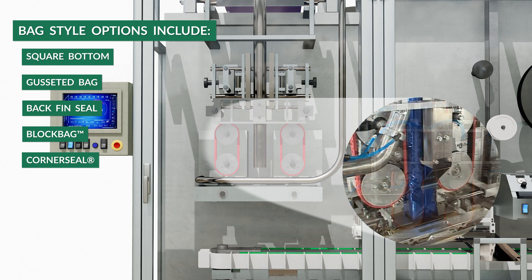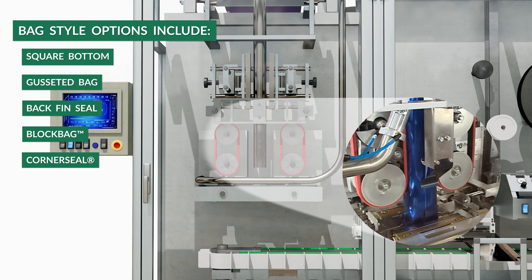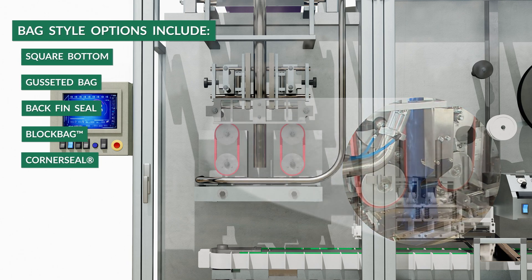Then product is filled into the bag by an auger or scale filler. Gas flush is incorporated throughout the machine to virtually eliminate the residual oxygen in the package and ensure maximum preservation of the product.